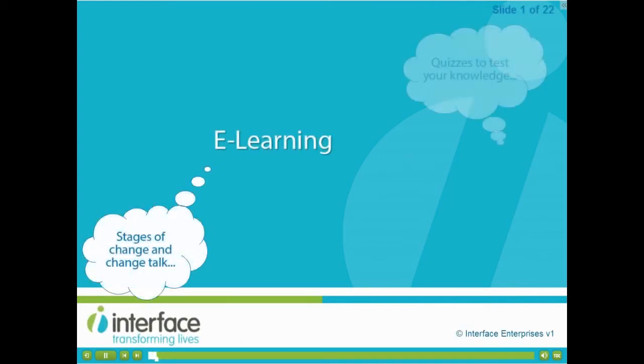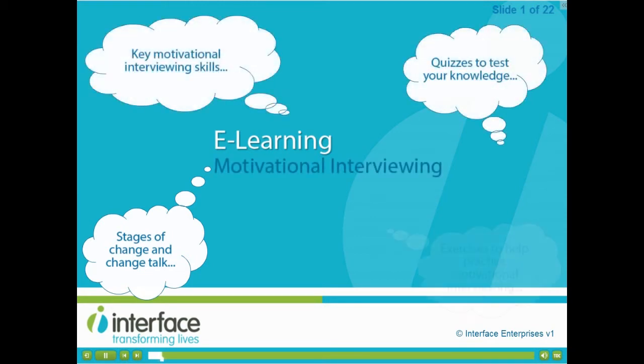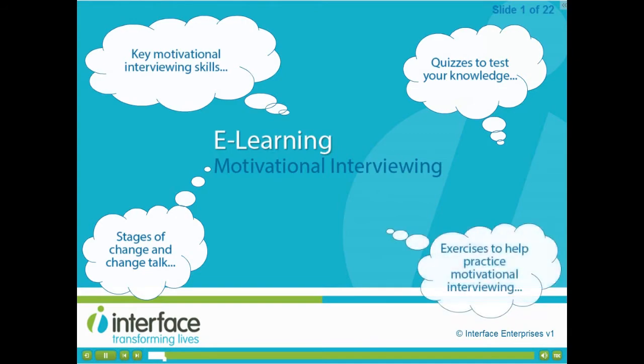Welcome to our motivational interviewing course. Evidence shows that people are more likely to change when they're motivated to do so, not told what they must do differently.